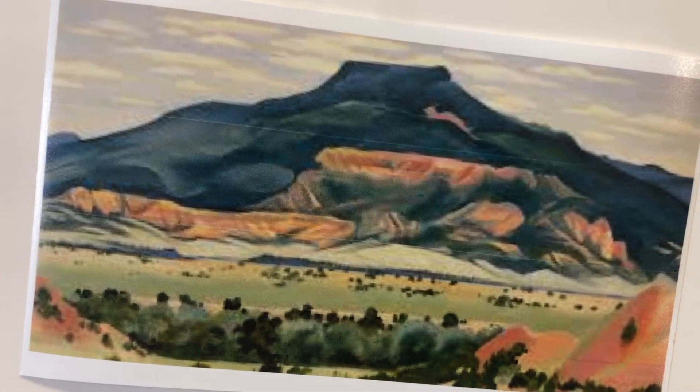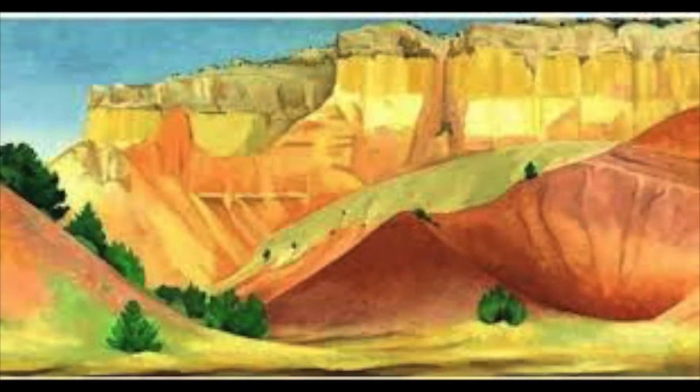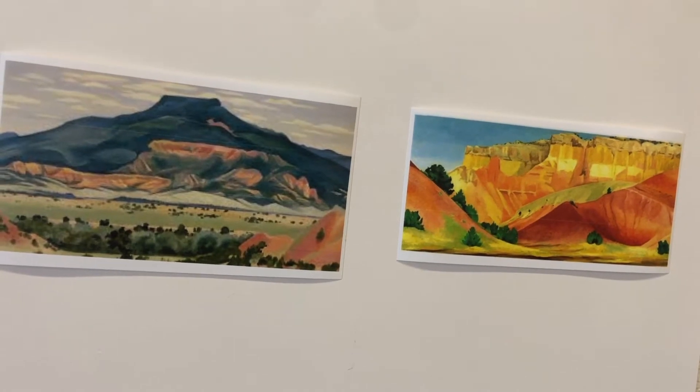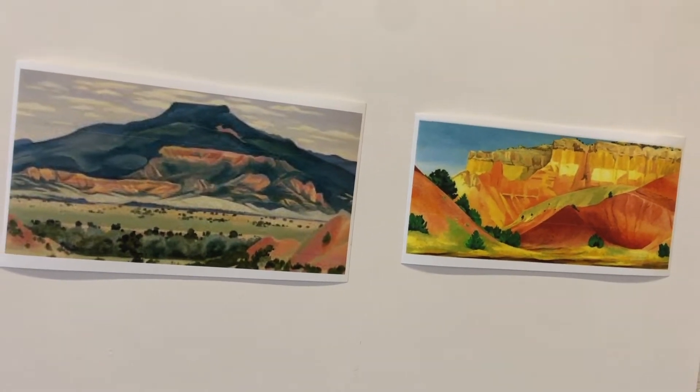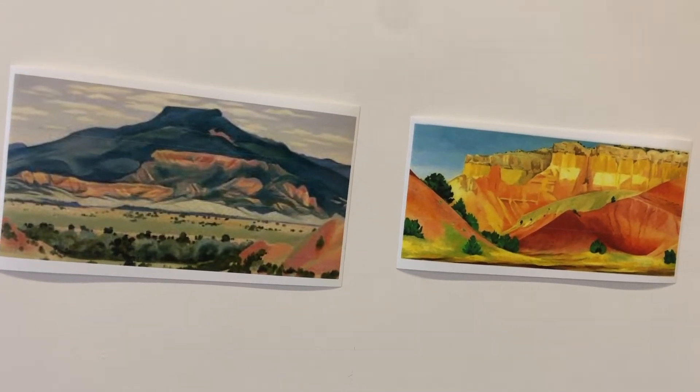If you'll notice the other painting that we have of Georgia O'Keeffe, look how different that is. She's using a way different color palette with that one. One feels warm — can you guess which one feels like it's a hotter day than the other? On the one with the yellows and oranges, those are warm colors, and they're going to make you feel like the environment is hotter.